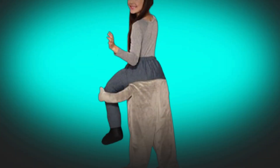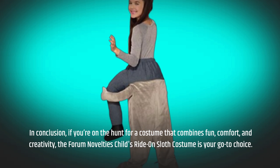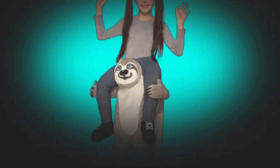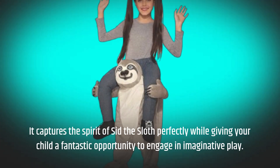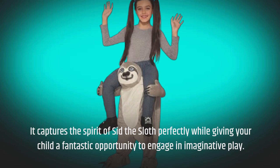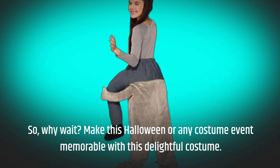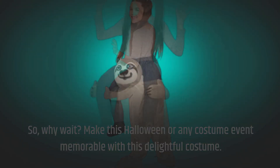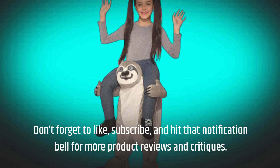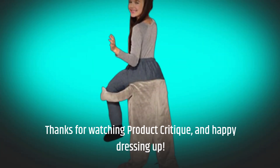In conclusion, if you're on the hunt for a costume that combines fun, comfort, and creativity, the Forum Novelties Child's Ride-On Sloth Costume is your go-to choice. It captures the spirit of Sid the Sloth perfectly while giving your child a fantastic opportunity to engage in imaginative play. So, why wait? Make this Halloween or any costume event memorable with this delightful costume. Don't forget to like, subscribe, and hit that notification bell for more product reviews and critiques. Thanks for watching Product Critique, and happy dressing up!